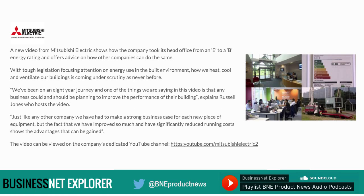A new video from Mitsubishi Electric shows how the company took its head office from an E to a B energy rating and offers advice on how other companies can do the same. With tough legislation focusing attention on energy use in the built environment, how we heat, cool and ventilate our buildings is coming under scrutiny as never before. Russell Jones, who hosts the video, explained: we've been on an eight-year journey and one of the things we are saying in this video is that any business could and should be planning to improve the performance of their building.